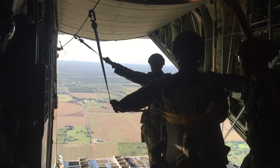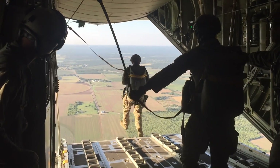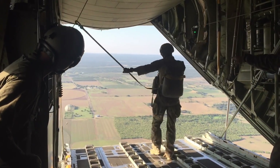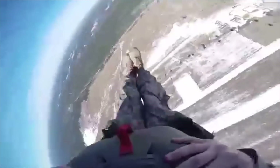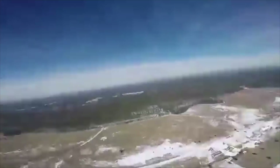At airborne school, you're going to learn how to jump out of planes and not die. They're going to teach you how to exit the aircraft and how to land when you hit the ground so you don't break your leg. All this is done with a static line parachute — meaning as soon as you jump out of the aircraft, the static line is going to pull your chute for you. All you have to do is exit correctly and land properly. They're also going to teach you how to jump with a rucksack and how to maneuver it once you're in the air.